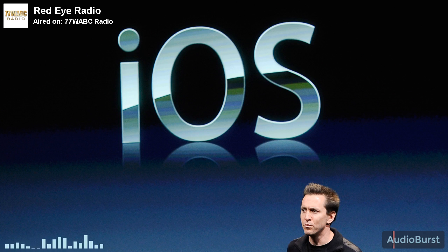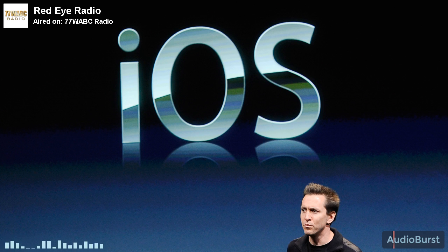Now, Google emphasizes that this is for your eyes only organization, and that's supposed to calm people down about privacy issues.